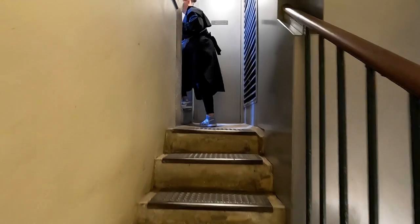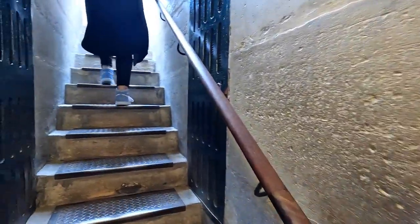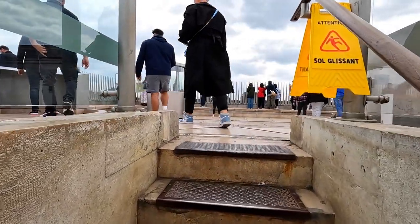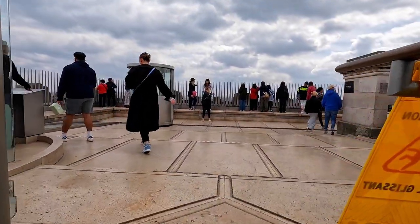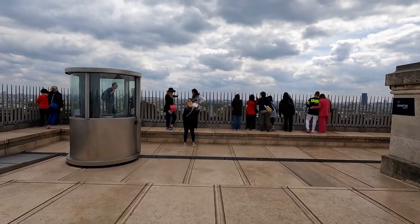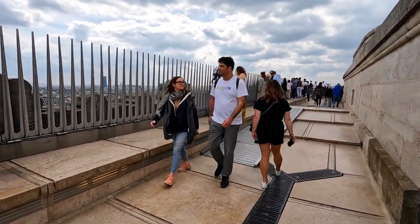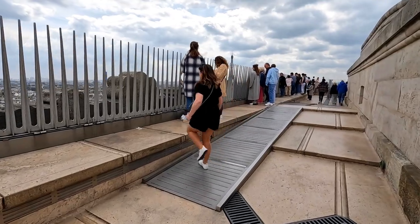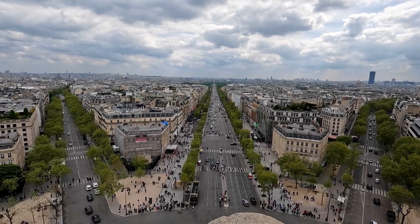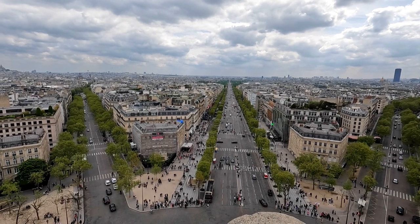Nearly at the top — there we go, there's some daylight. And here we are, we've made it! We'll head on over to the barriers and see what views we can get. Should hopefully get some amazing views of Paris. And there we go — look at that. It's surrounded by all of these streets that run away from the Arc de Triomphe, from the roundabout.